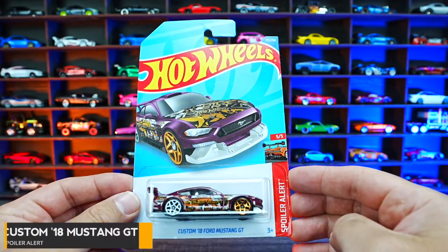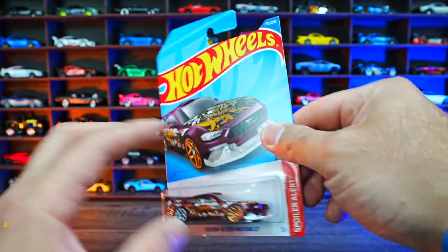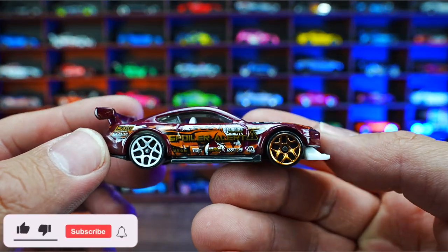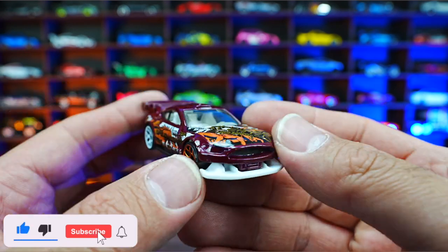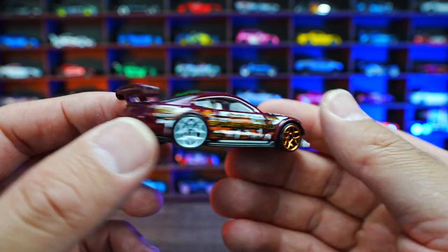Custom 2018 Mustang GT from the Spoiler Alert series. Check out this one, all customized on the side. We've got different wheel tire combination, big front lip, white interior, big spoiler on the back.